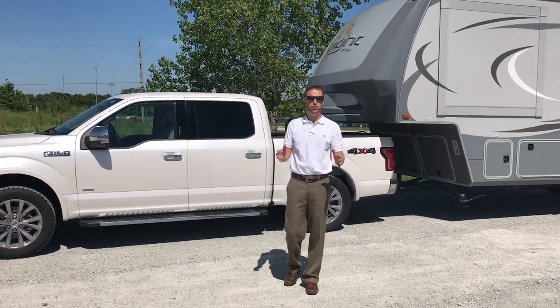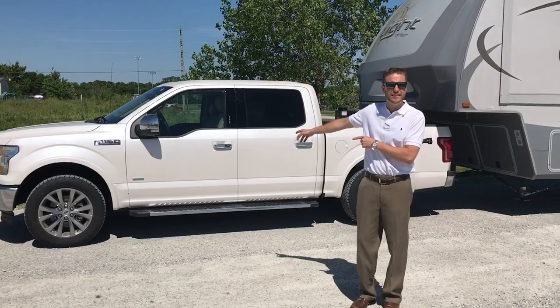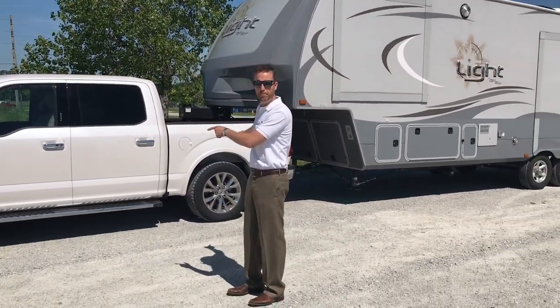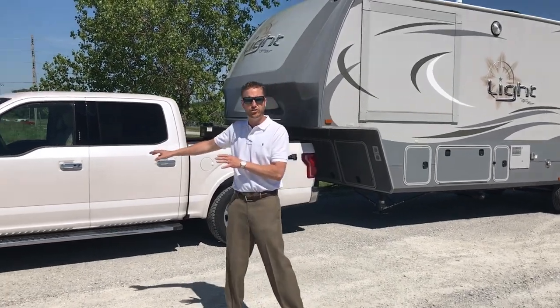Hey folks, Preston Smith here with Wilder RV. Today we've got a really cool thing we want to show you. This is a 2016 F-150 aluminum body pickup with a five and a half foot pickup bed. This is a crew cab truck, four wheel drive — a Lariat. Nice truck.